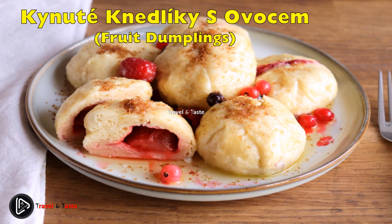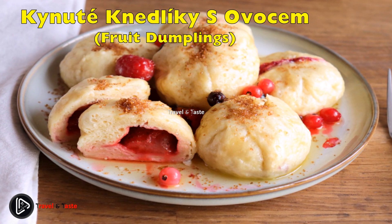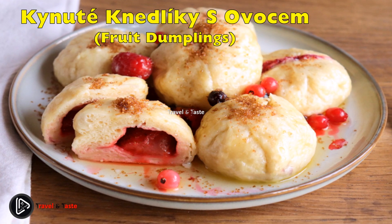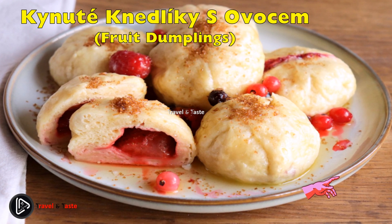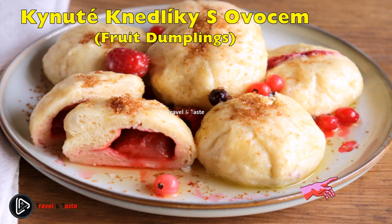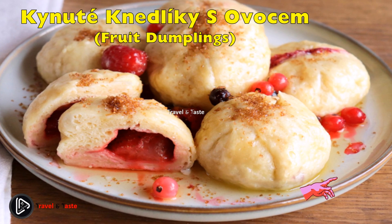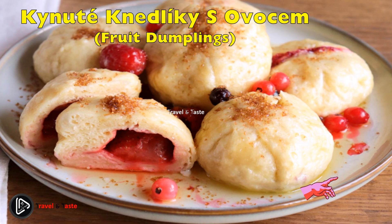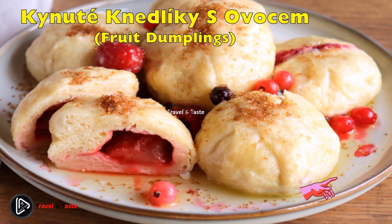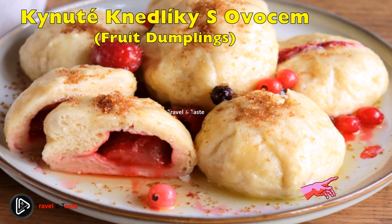Kynuté ovocné knedlíky — fruit dumplings. These fruit dumplings can be served as a main course or a dessert, but don't confuse them with the other kind of dumplings that accompany Czech meat dishes. Everyone makes this sweet dish a bit differently. The dough can be a typical yeast dough made with flour, milk, eggs, yeast, sugar, and a pinch of salt, or a dough made from tvaroh — a type of curd cheese unique to Czech cuisine. The fillings vary greatly, from plums and strawberries to apricots, cherries, or blueberries. The mixture of fruit and sugar goes into small pouches of prepared dough and the dumplings are then boiled in water.